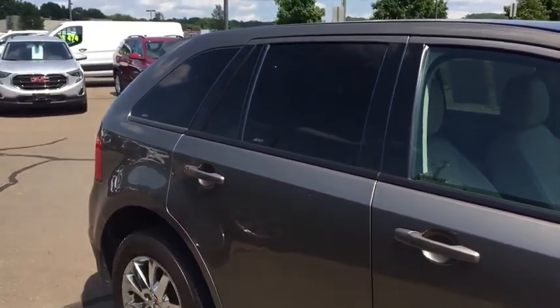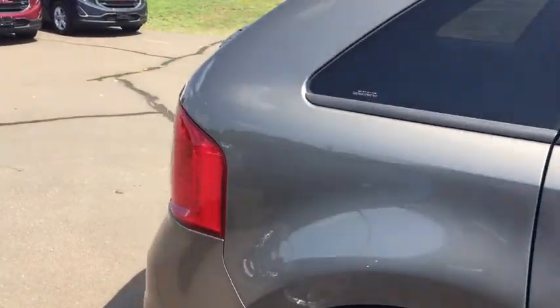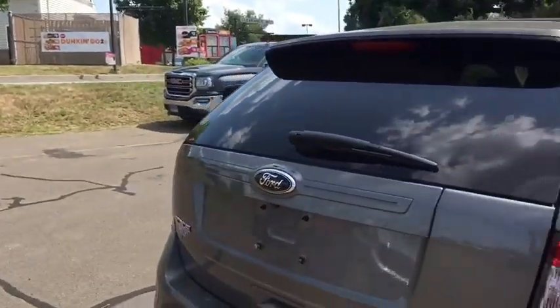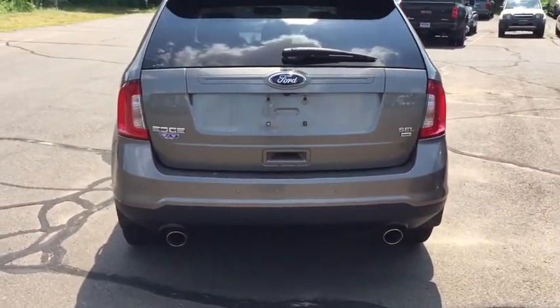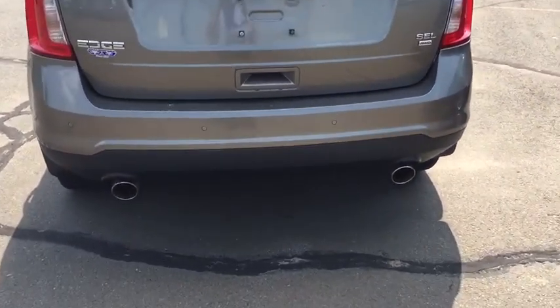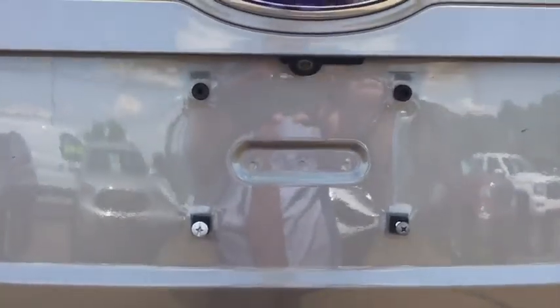As you can see you've got tinted windows in the back — super great for the kids on long car rides. You do have LED tail lights so the people behind you are going to be able to stop a lot sooner, giving you quicker reaction time from your brakes. There's dual exhaust down below, and this model also has a rear-view camera.